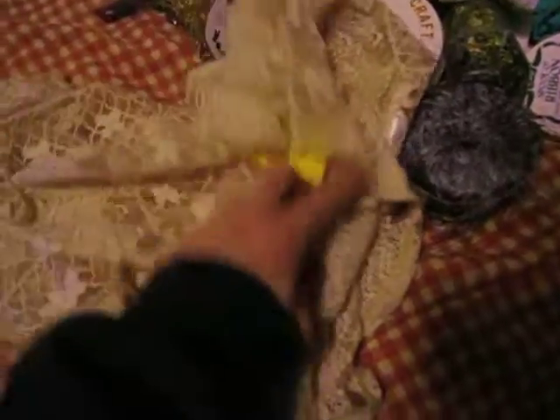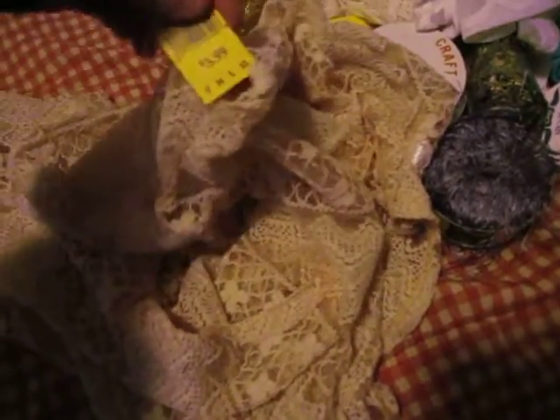I haven't been there in a while. I was on the hunt for some lace fabric. I found this — it's like a poncho or something. It's like a cream color. $3.99.